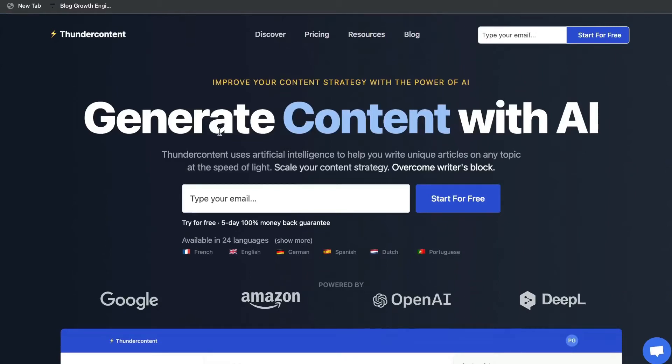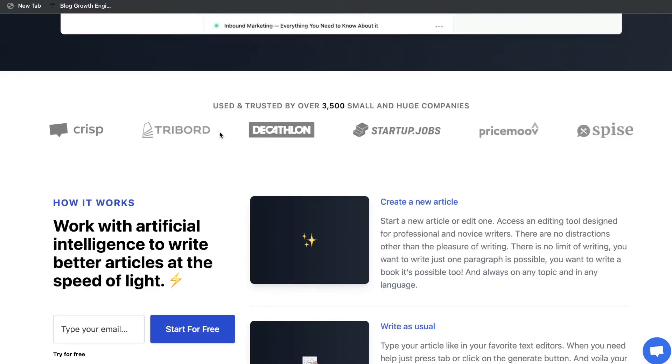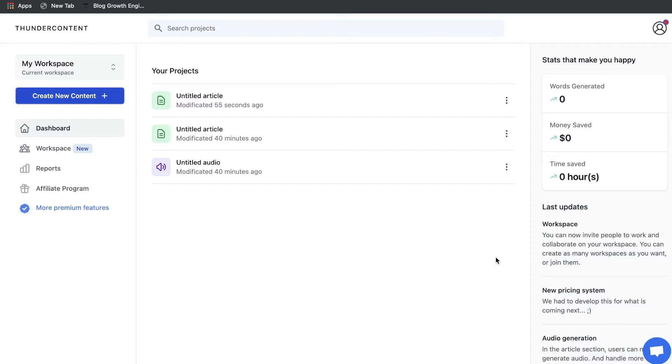Let's go ahead and do a review of Thunder Content. The reason why I wanted to specifically take a look at this tool is because there's not really a lot of reviews online about this AI copywriter, and after taking a look at the website and the features and templates included, it does seem pretty promising, so I wanted to give it a fair shot.